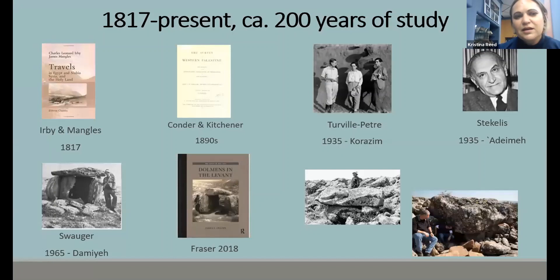It's been about 200 years of dolmen research. It started with Urbane Mangels, the first notice of a dolmen when they were traveling in the area in the mid-1800s. Then Condor and Kitchener were among the first to really survey the Levantine area and make real mentions of dolmens. Turville-Peter actually started excavating and examining them. Frasier did his dissertation in 2018, one focus being to really define what a dolmen is.